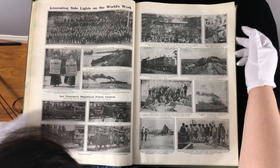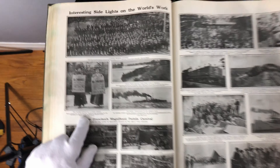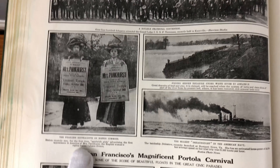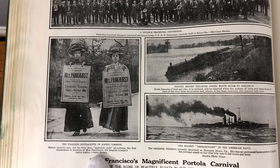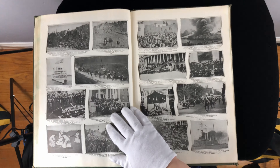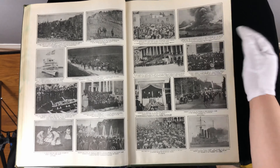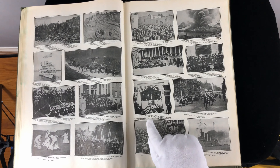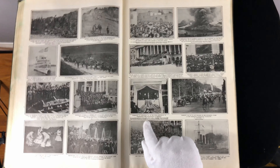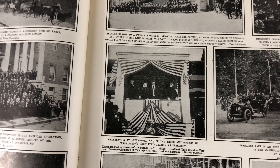Now we have the fearless suffragette on Boston Commons. Women who were — they called them sandwich girls — the women's voter rights advocates. Lots of fun stuff. From where I used to live: Alexandria, Virginia. The 120th anniversary of Washington's first inauguration as president.